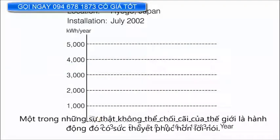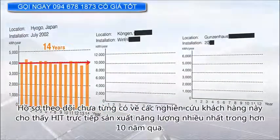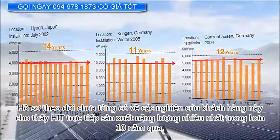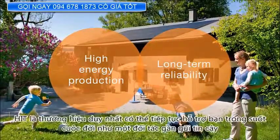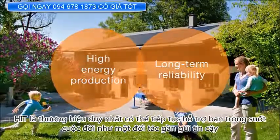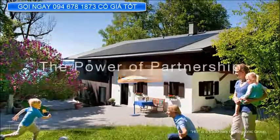It's one of the world's undisputed truths that deeds are more persuasive than words. This unprecedented track record of case studies shows HIT's flawless power generation spanning more than 10 years. With industry-leading energy production and long-term reliability, HIT is the only brand that continues to support you throughout your life like a close partner should. HIT — The Power of Partnership.